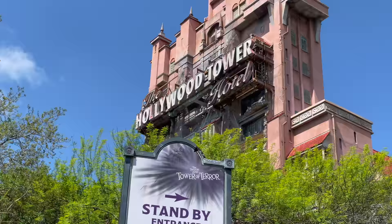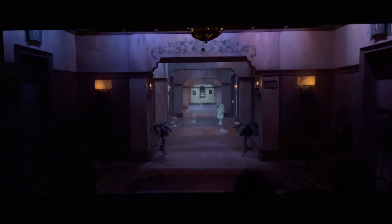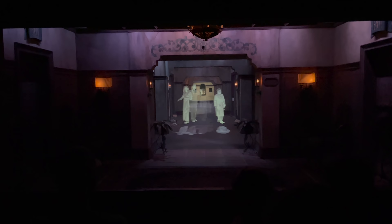The line today for Tower of Terror is clocking in at 120 minutes — that is massive. We have checked out of the Hollywood Tower Hotel and it was delightfully terrifying, as always.